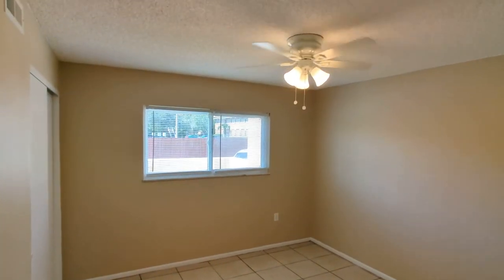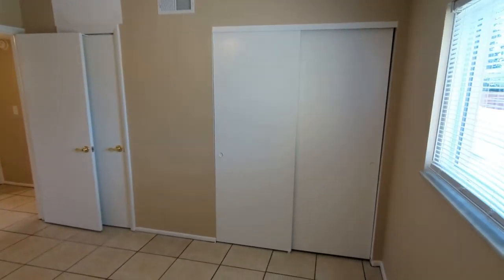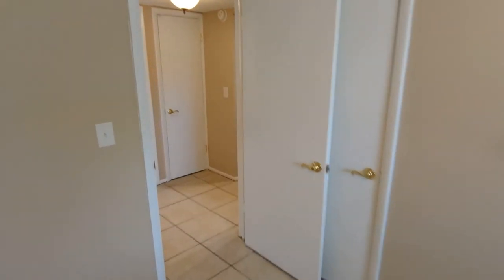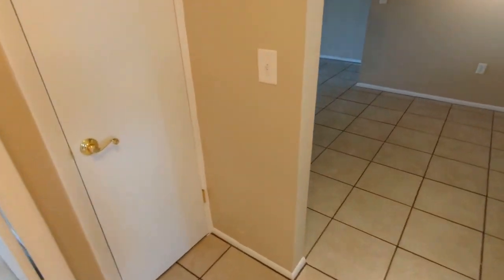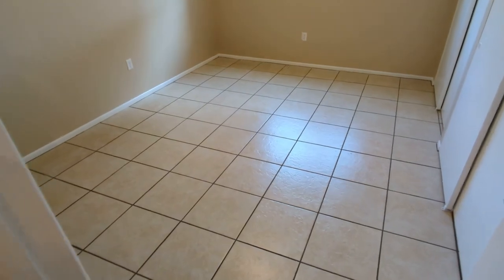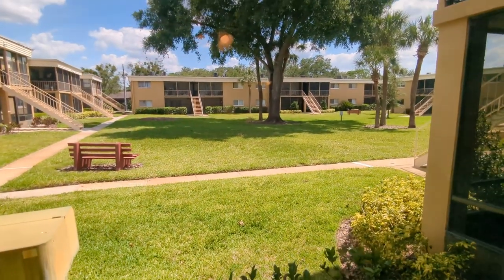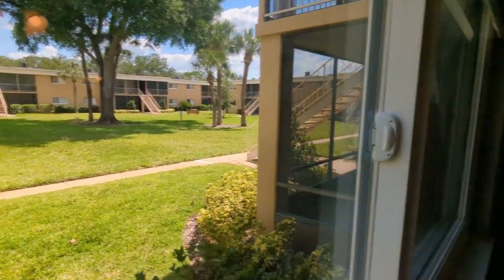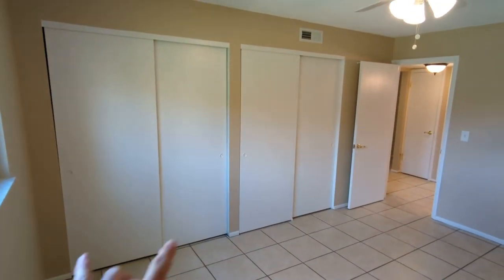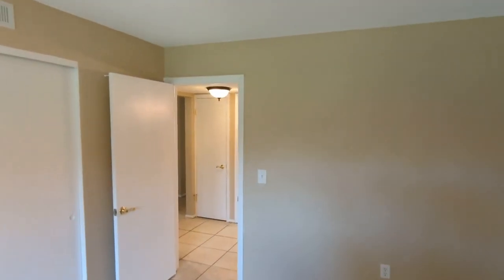Two bedrooms, one bath, brand new fans just installed. There's a closet here, and you've got two little closets here — you can tell we just painted. Bedroom number two has that same great view when you wake up every morning. There's a bigger closet here — two closets as opposed to one — so it's a little bit larger in this room. The place is immaculate.